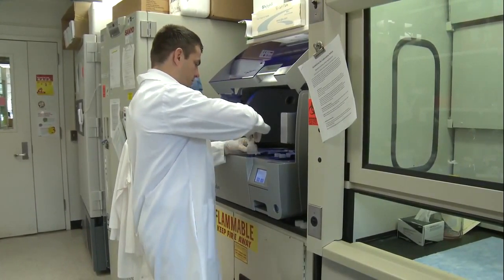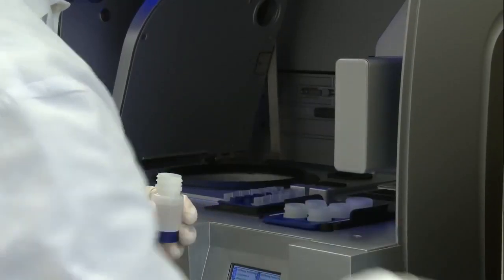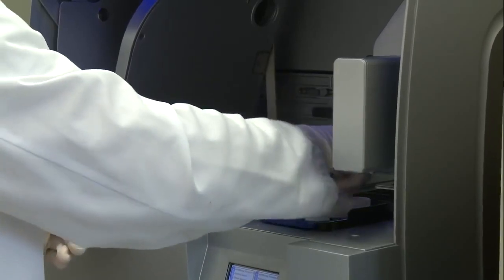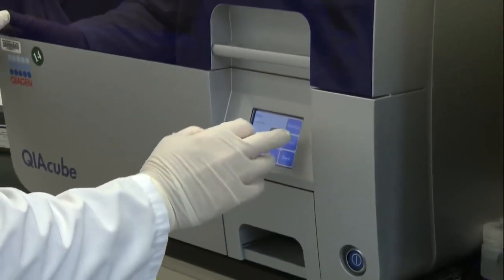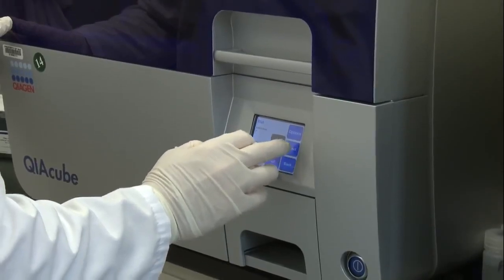We use a lot of centrifuges to spin the samples down. Depending on how hard you spin them down, different kinds of cells and material in your sample will separate from one another, which really saves us a lot of time. Some of these things can take hours and hours, but with this machine we can do a large batch of samples in under two hours.